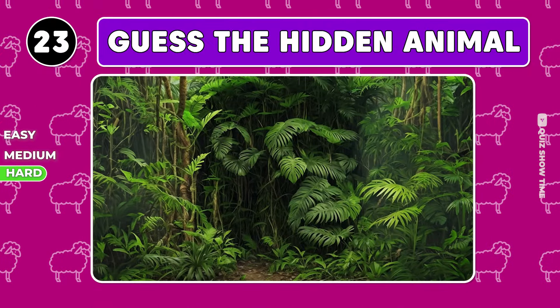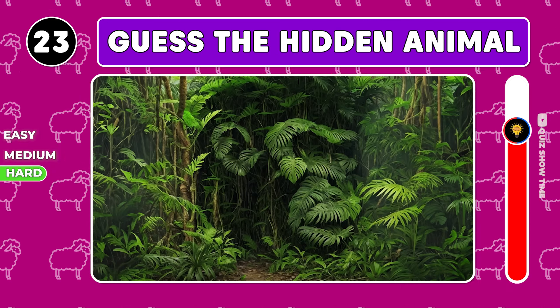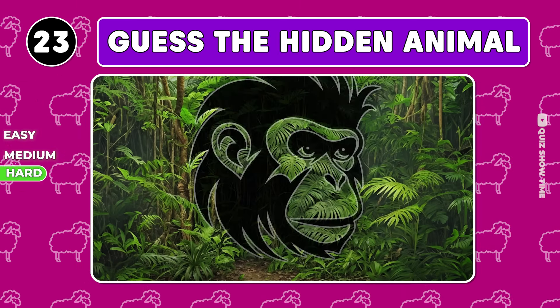Try to guess the animal here. It's a monkey.